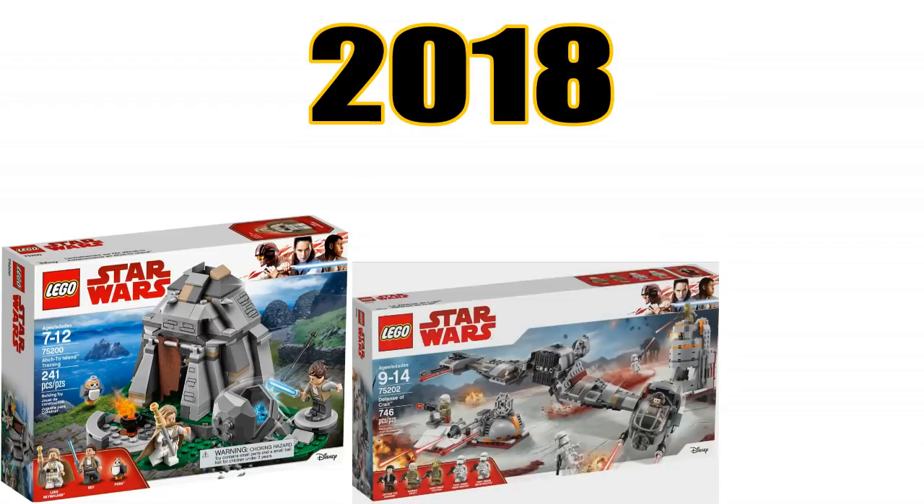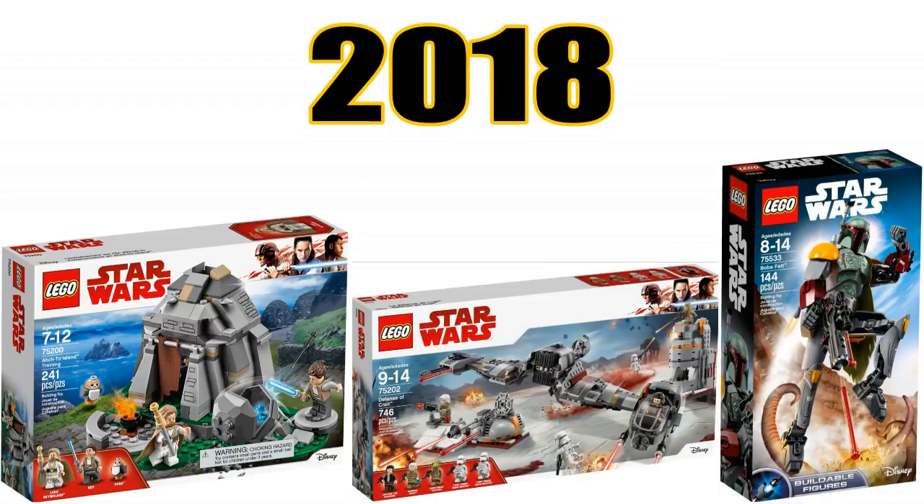2018 is going to be a great year for LEGO Star Wars fans. Not only have we gotten some awesome sets so far, but there are many more coming in the next few months, including three exciting new ones revealed on Rebelscum.com earlier today.